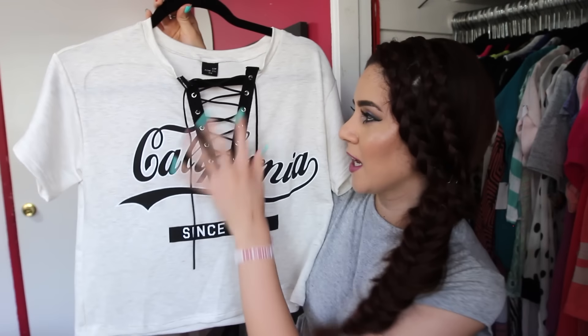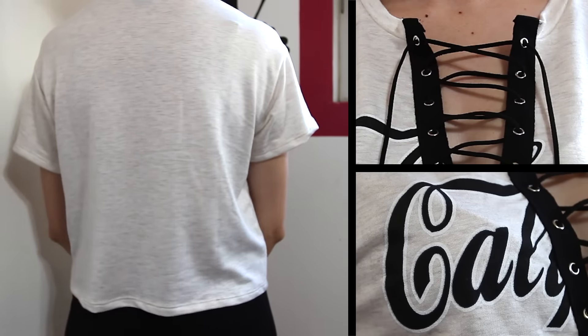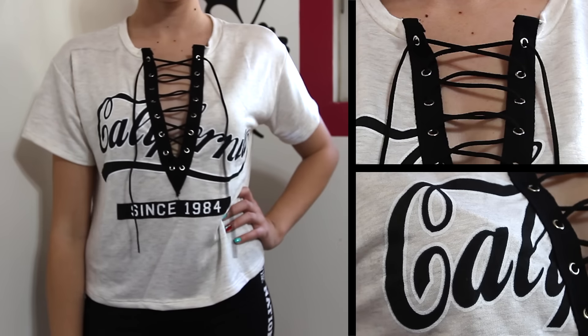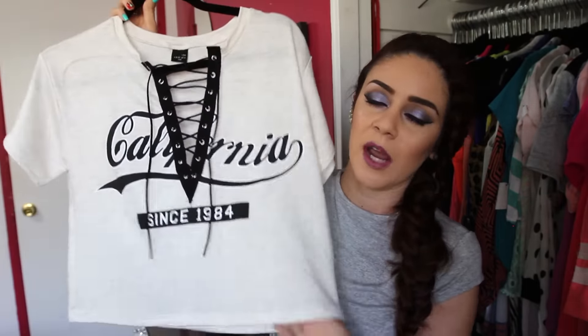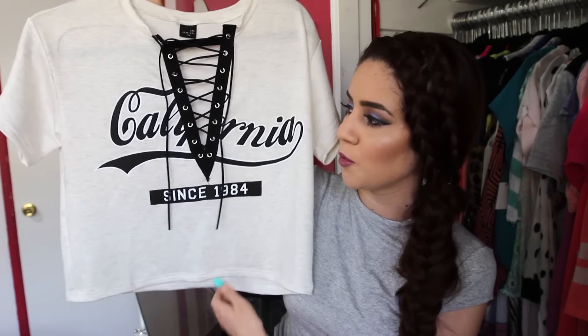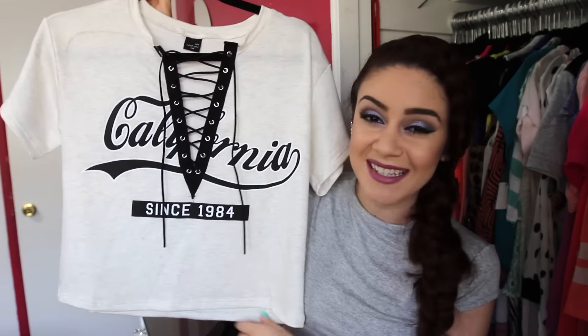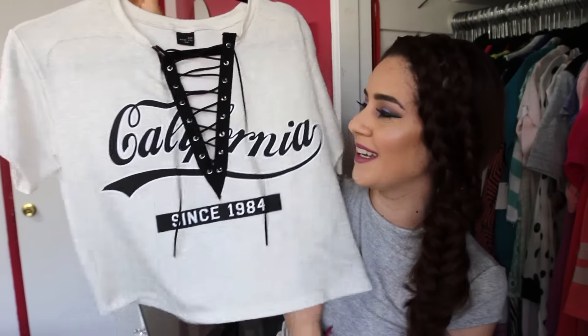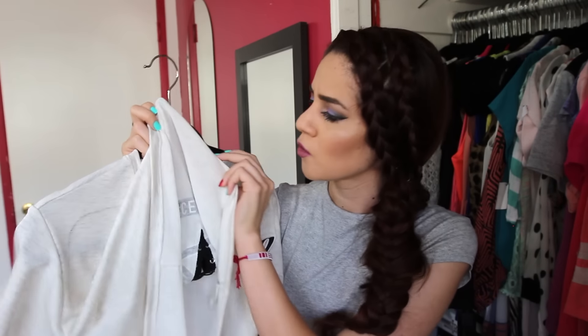The next piece is probably my favorite — it's this California t-shirt with a lace-up detail. The neckline is kind of low but the lace-up detail doesn't really expose too much, and you can tie it tighter if you want. It's a cropped one but I went up a size since I'm not really a fan of crop tops. It has cute California writing with 'since 1984' in the middle. It's an oatmeal color, terry cloth material — super cute.